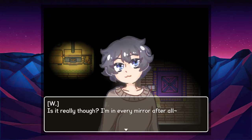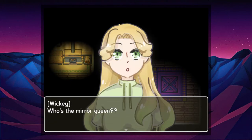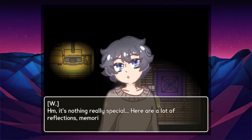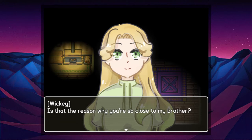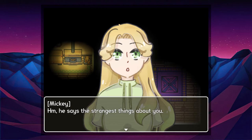What a surprise to see you here. Is it really though? I'm in every mirror after all. So what's up? We still weren't able to contact your parents, so I asked the mirror queen for help. Who is the mirror queen? She's the one in charge of the mirror world — there aren't a lot of sentient beings here so we are pretty close. What's the mirror world even like? There's a lot of reflections, memories, shadows — not a lot of people to talk to. He talks so much about you — even I feel like I've known you forever.